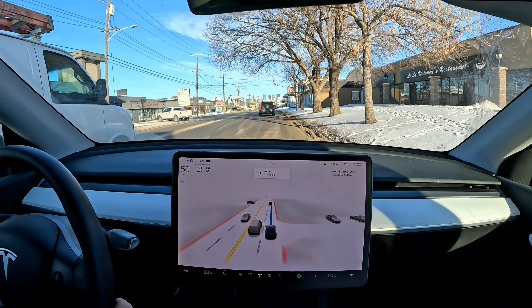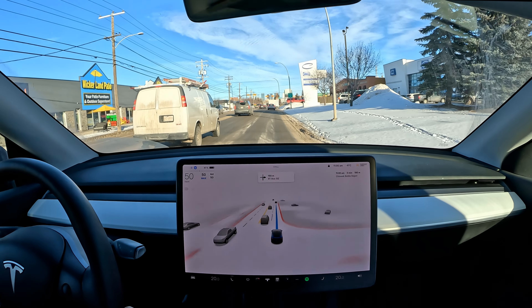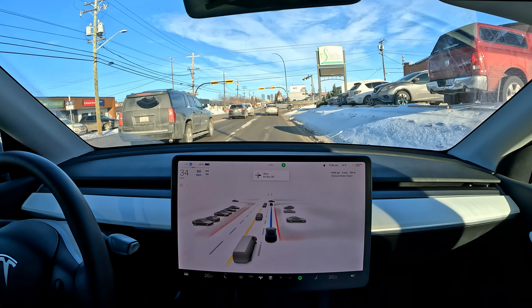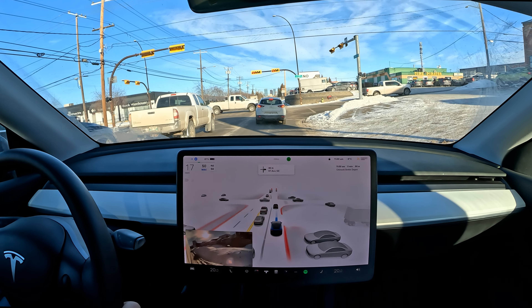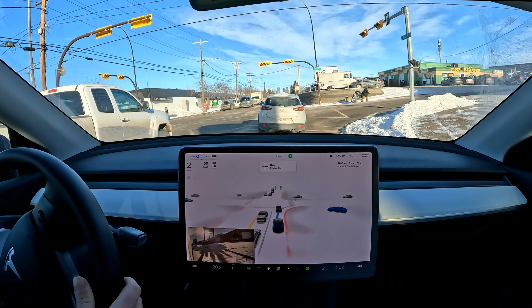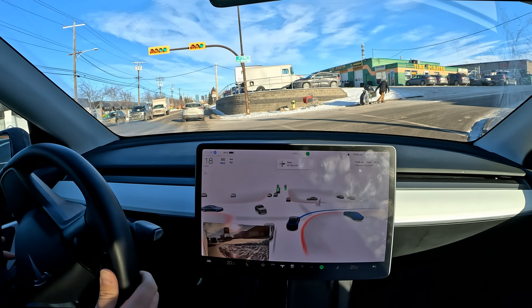Let's see if it detects this 30 kilometer playground zone — oh, it almost detects it. I'm going to disengage because there are sometimes cops here catching people speeding. That's probably our fourth disengagement this drive. This drive is not going that well. It stopped a little too far from the stopping line, so I gave it a tap on the accelerator to get it closer.